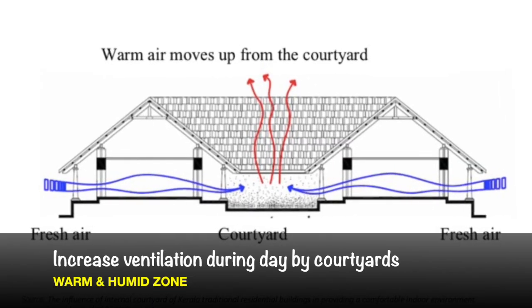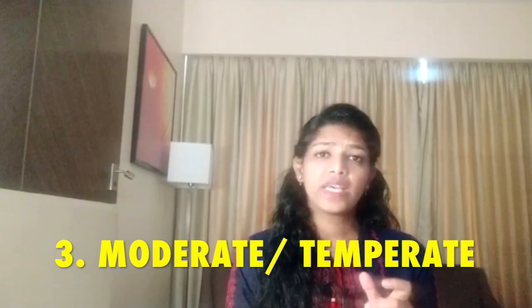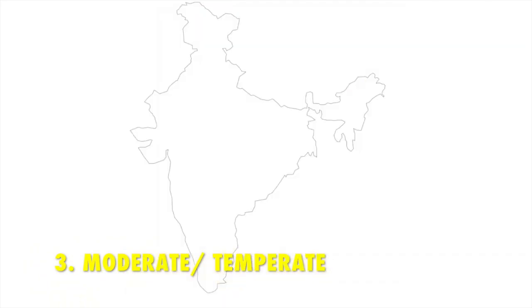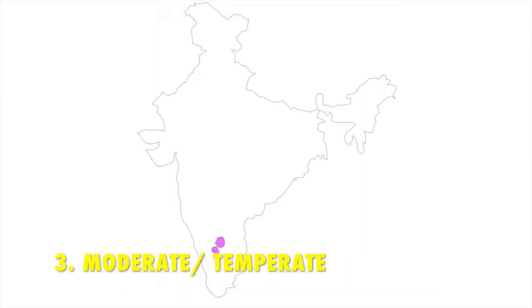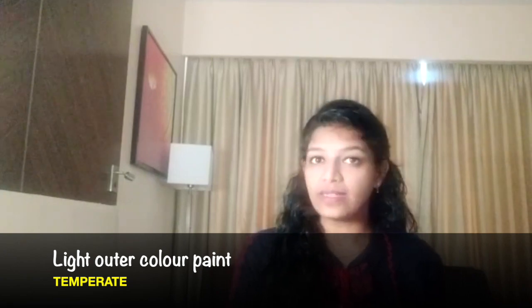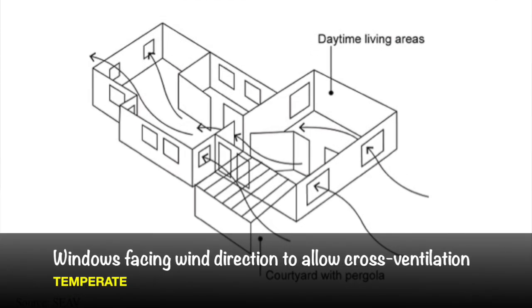The third climate zone is moderate, also called temperate. The places that fall under this zone are Bangalore and parts of the Deccan. The weather in this moderate or temperate region is comfortable — it is neither too hot nor too cold. The design considerations are: increase surface reflectivity by providing light color paints on the exterior, and increase cross ventilation by providing proper windows.